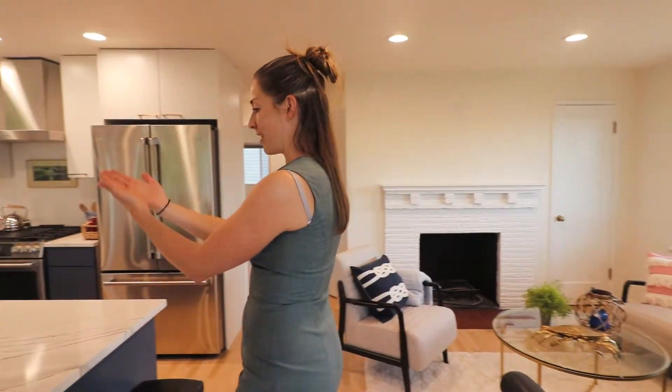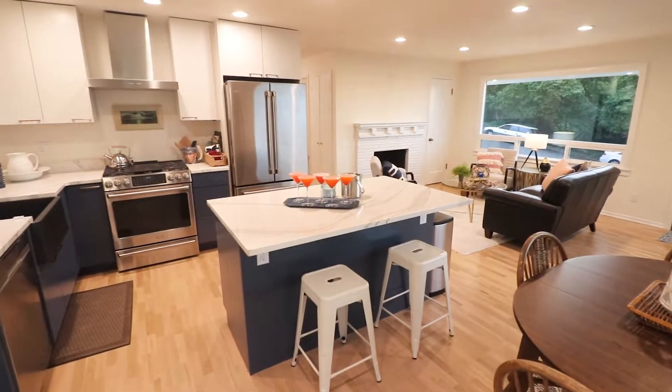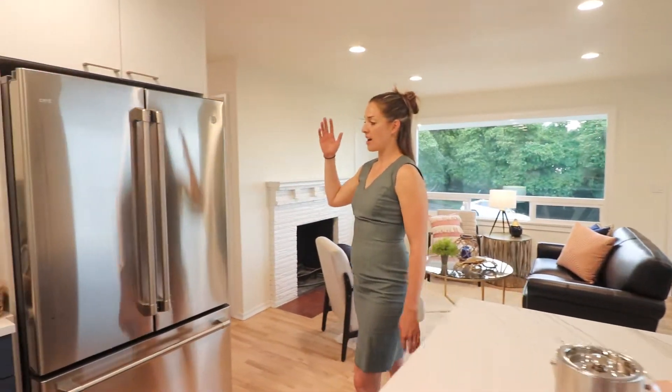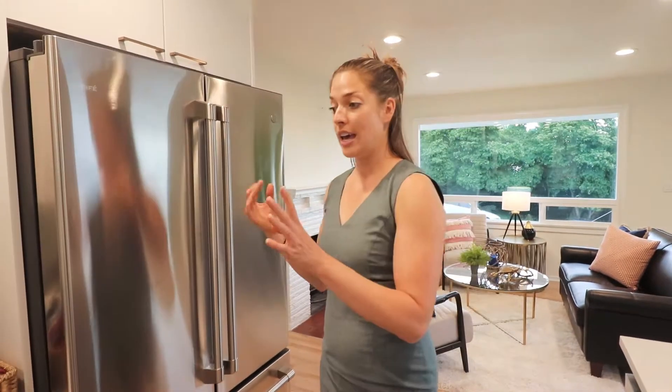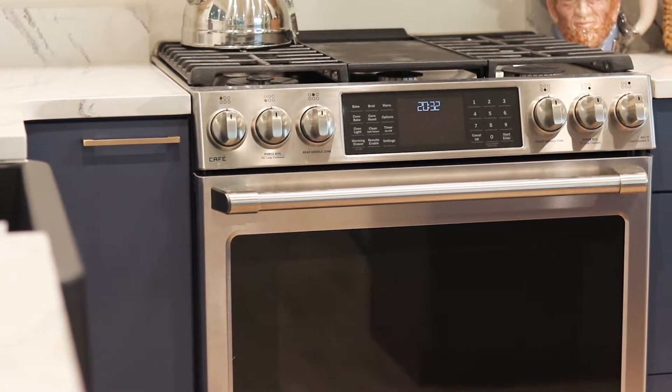I want to show you these fabulous countertops. The custom design on them is really beautiful — that's probably my favorite part of the kitchen. Over here we have all Cafe GE appliances, one of the most highly rated and also very competitive in regard to price. And then the gas cooktop — it's a conventional gas stove which is fabulous.